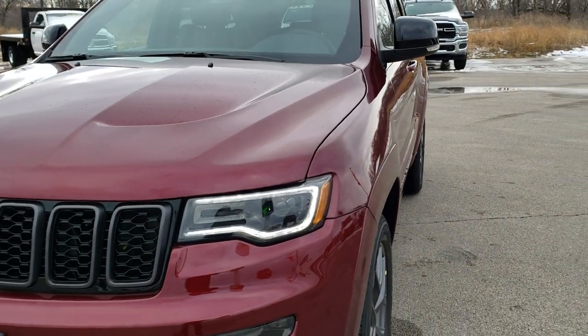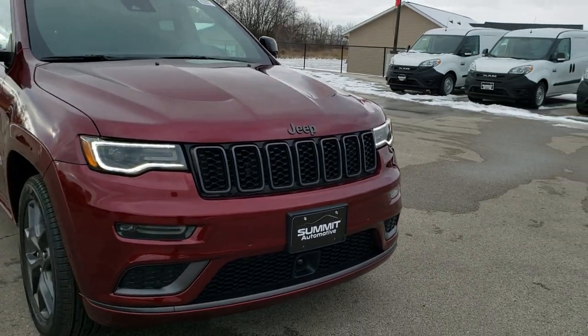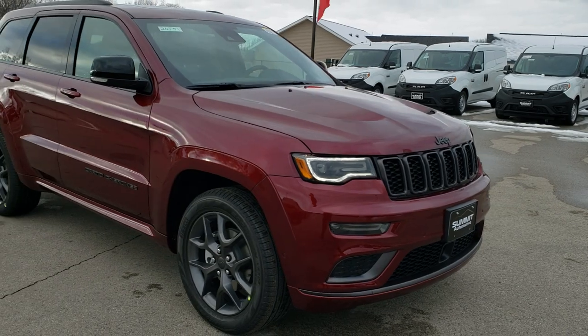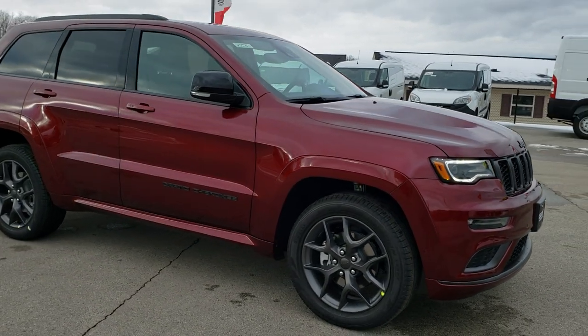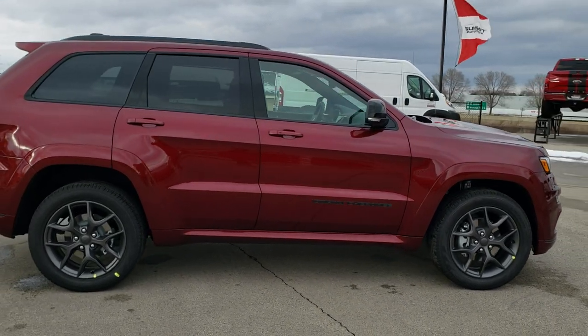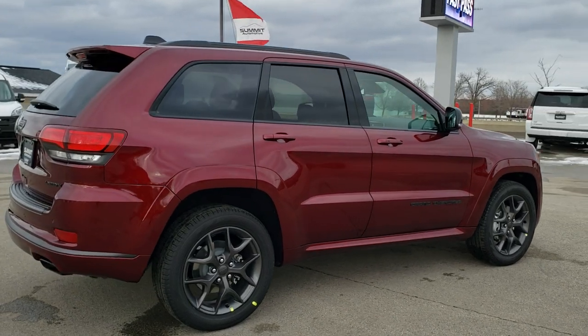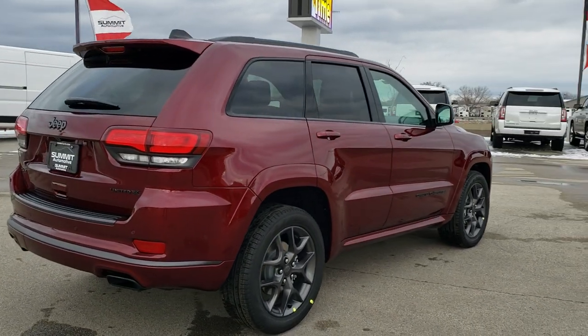Just a really good looking Jeep. We're going to walk around it one more time for everybody, and I'd like to personally thank you for checking out the video today. This vehicle is for sale — you can reach us at 920-921-0850. One of our sales professionals is standing by to take your call so you can make this Jeep Grand Cherokee yours.